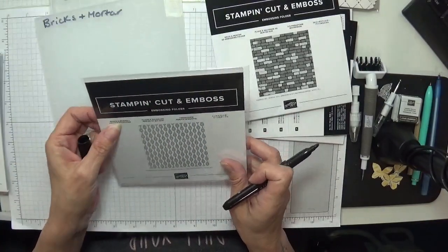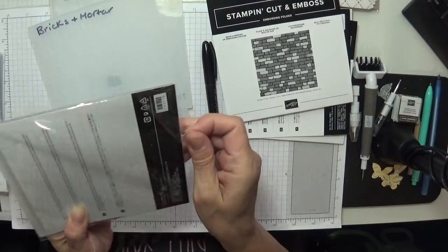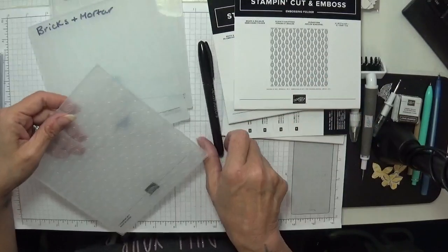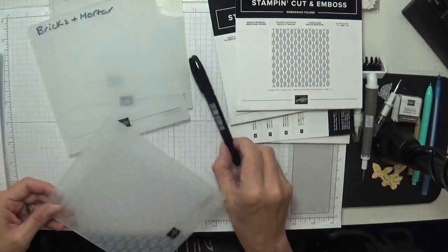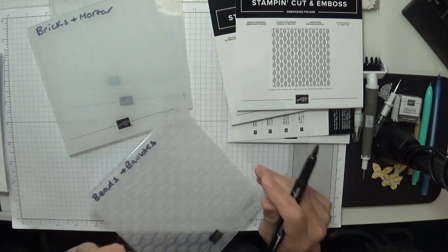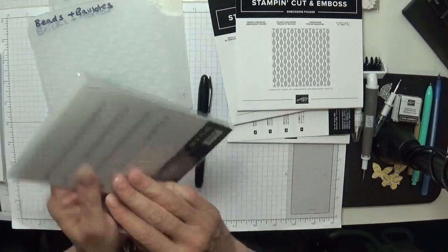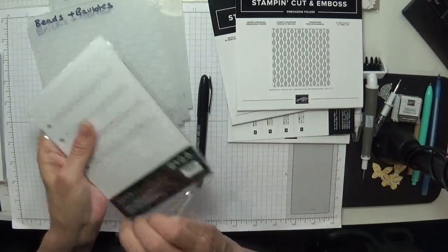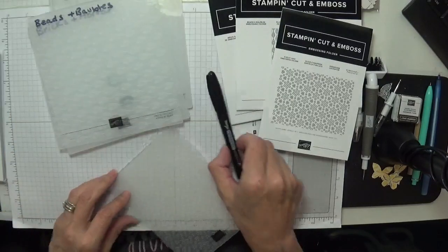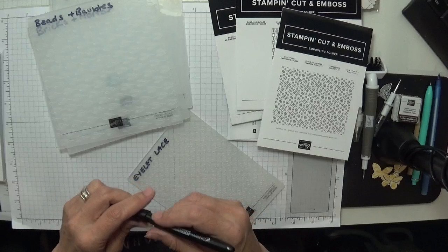This is the Beads and Baubles embossing folder — it goes with the Peacock range as well. I wasn't too fussed on the peacock but oh, I like that! They look like teardrops. Beads and Baubles. This is like a permanent marker pen so it shouldn't come off. And then we've got the Eyelet Lace. Beads and a little lace — oh yes! Beautiful, gorgeous. The only reason I write on them is because sometimes I forget what they're called.